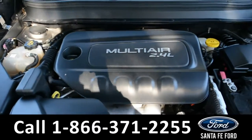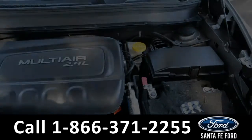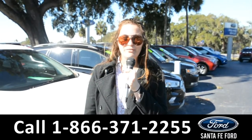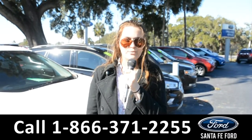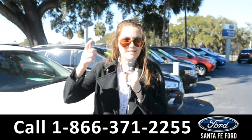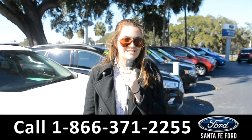Under the hood is an I-4 2.4-liter engine. For more information on this specific vehicle, remember to visit us online at SantaFeFord.com or give us a call at the number below. My name's Cheyenne. Thanks for watching.